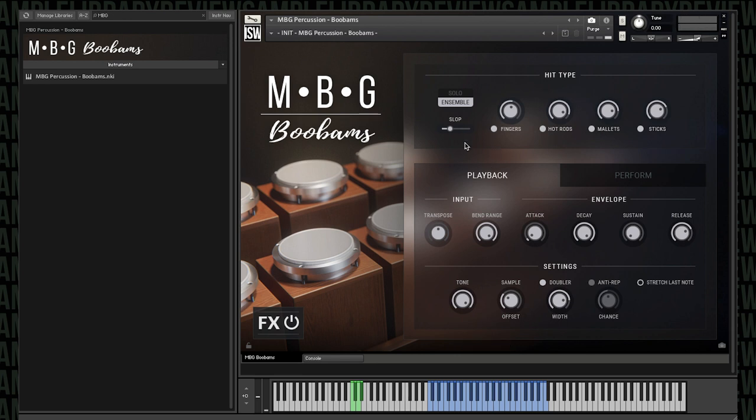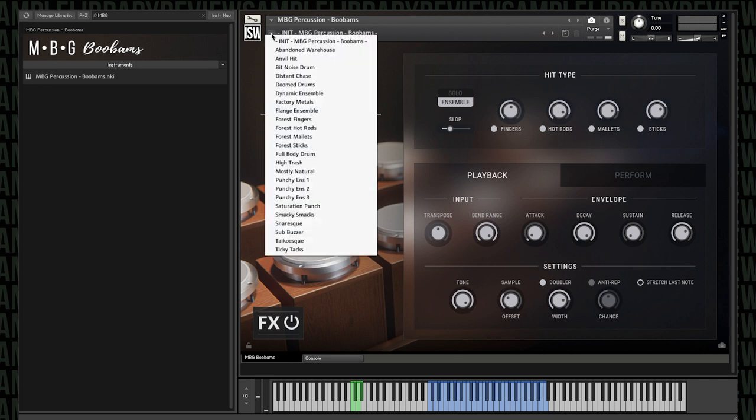Unless you're going for a high school band kind of sound, I wouldn't really dial the slop over 31 myself, just because of the nature of what it adds. But there's a whole bunch more in this library, so I'm going to mute my mic and play some more pre-recorded patterns and listen through some of these presets.